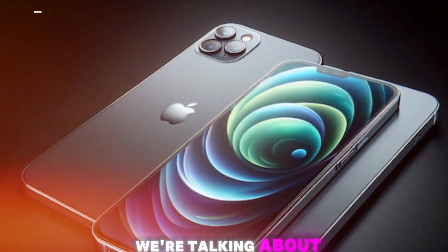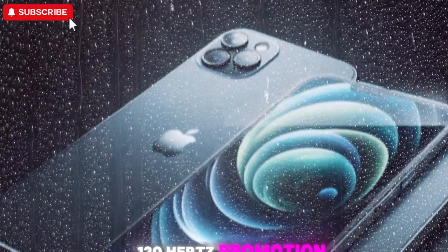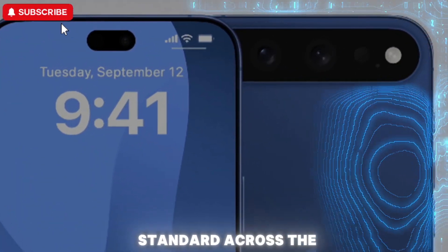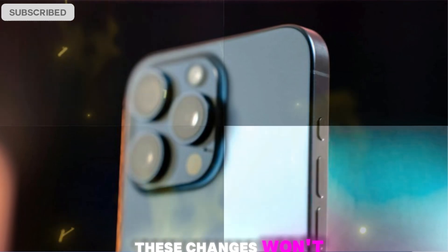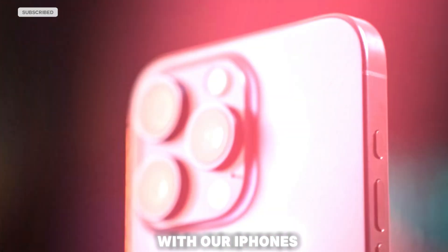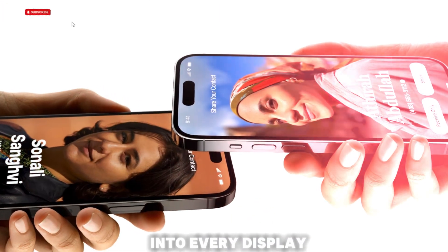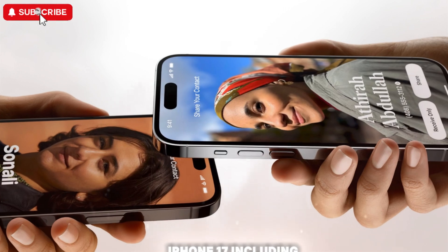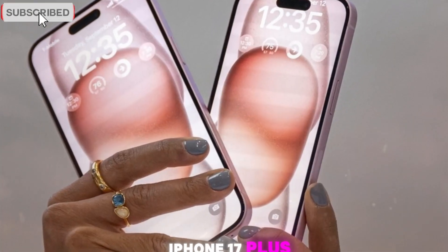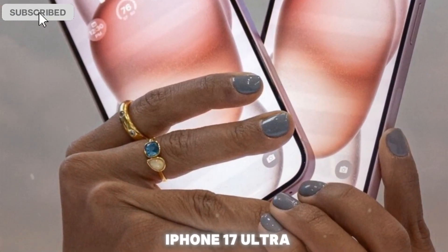We're talking about dramatically thinner bezels, a refined Dynamic Island, 120Hz ProMotion across all models, and even LTPO OLED panels becoming standard across the board. These changes won't just be cosmetic — they could fundamentally change how we interact with our iPhones on a daily basis. In this in-depth video, we're diving deep into every display-related upgrade coming to the iPhone 17, including the iPhone 17, iPhone 17 Plus, iPhone 17 Pro, and the rumored iPhone 17 Ultra or Air model.